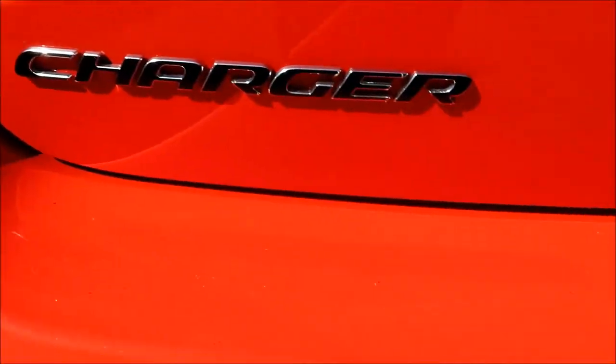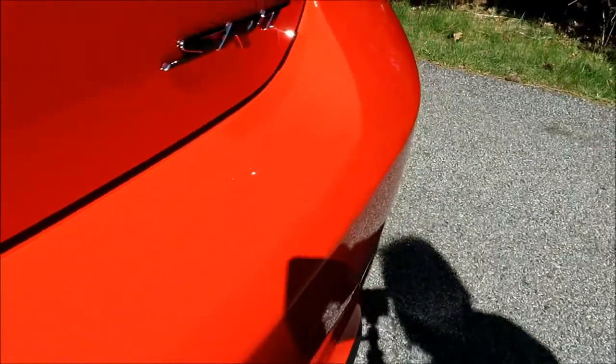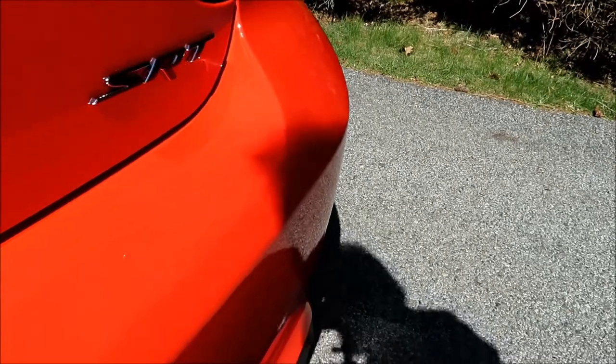Let's see if you can get in close and see exactly how much you can see the flake in the paint. Hopefully that's going to come out in the video. Of course I can see it's already dirty just from driving home.